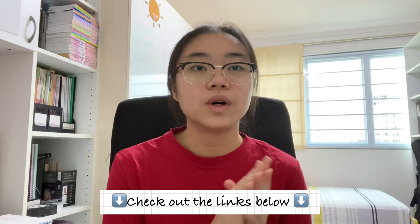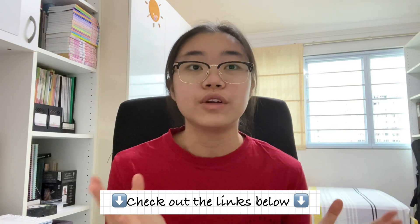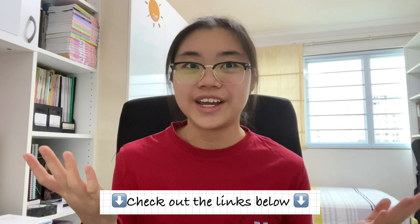As always, all the necessary links will be in the description box below, so if you want to read more and find out more information, go ahead and check those out. With all that being said, let's get into the video.